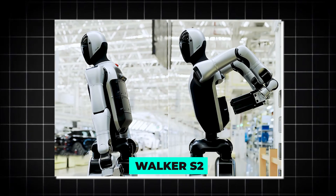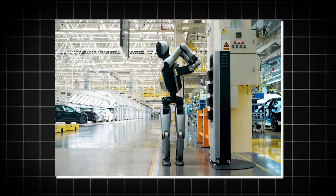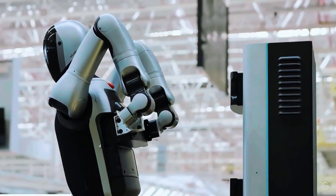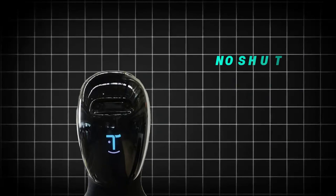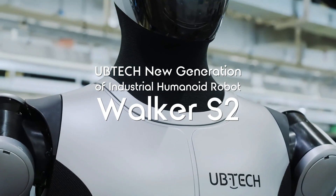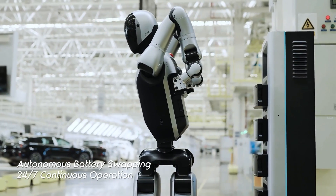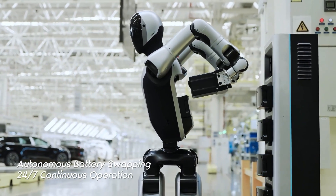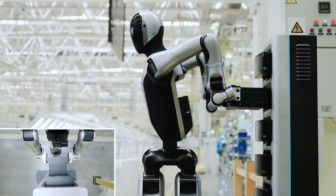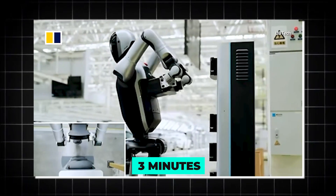Walker S2 eliminates that bottleneck. This robot has a dual battery system, and it knows exactly when and how to perform a swap completely autonomously — no shutdown, no alerts, no crew waiting nearby. In a demo video released by UBTech, the robot walks up to its charging station, carefully detaches a depleted power pack from its chest cavity, slides it into the dock, pulls out a fully charged one, inserts it, and walks away. The entire process takes about three minutes.